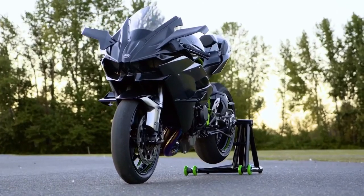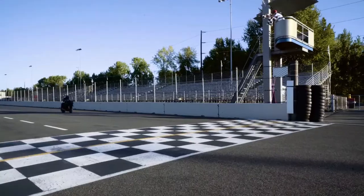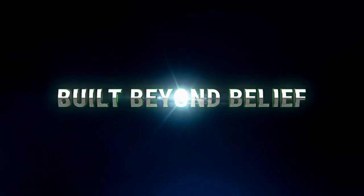The supercharged Kawasaki Ninja H2R. Built beyond belief.